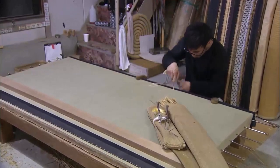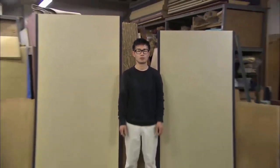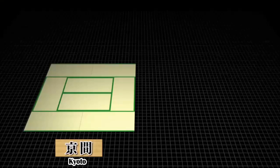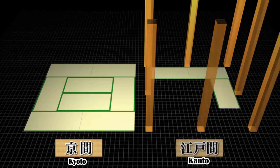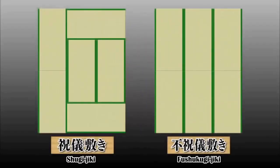Tatami is a familiar thing; however, there are many things that are not known. One of them is size. The larger one is kyoma, used in western Japan; the smaller one is edoma, used mainly in the Kanto area. Kyoto houses were built based on the tatami. On the other hand, in Kanto, tatami were fitted after the house was built, so the size became smaller because of the pillars. Moreover, the way they are laid out also has meaning — for example, in the case of a six-tatami Japanese-style room, fushikugiiki with cross-shaped corners is used for a funeral or other occasions.